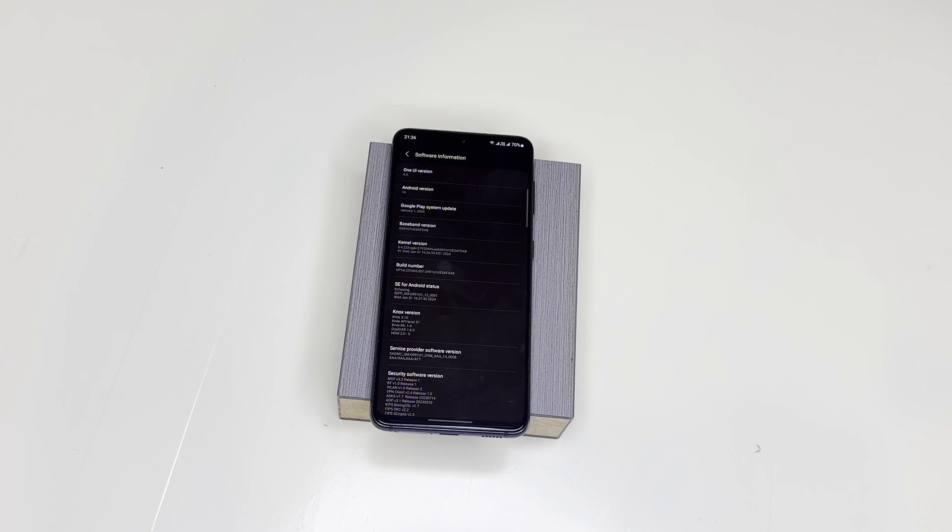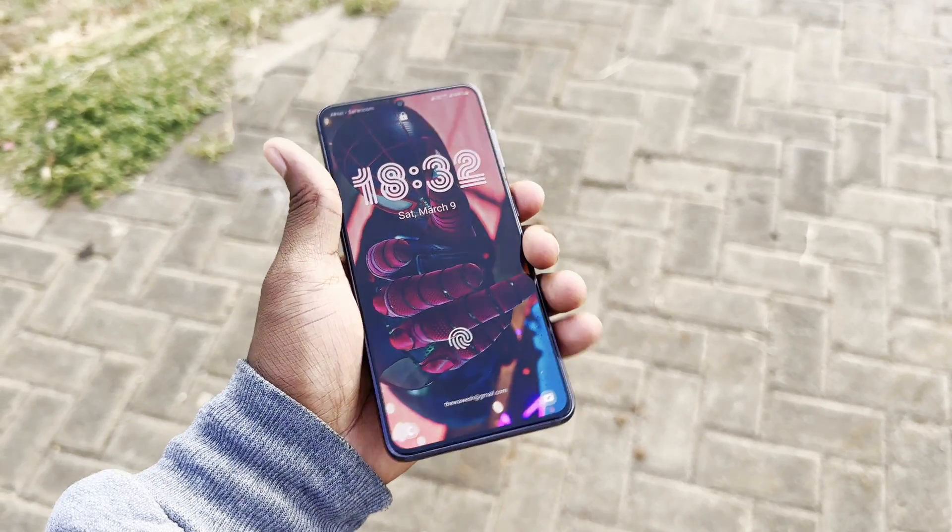What does all of this mean for the everyday user? Using One UI 6 on the Samsung S21 is an absolute delight. Navigating through menus feels smoother than ever before, and thanks to the improved performance you will rarely experience any lag or slowdowns even when running demanding applications.